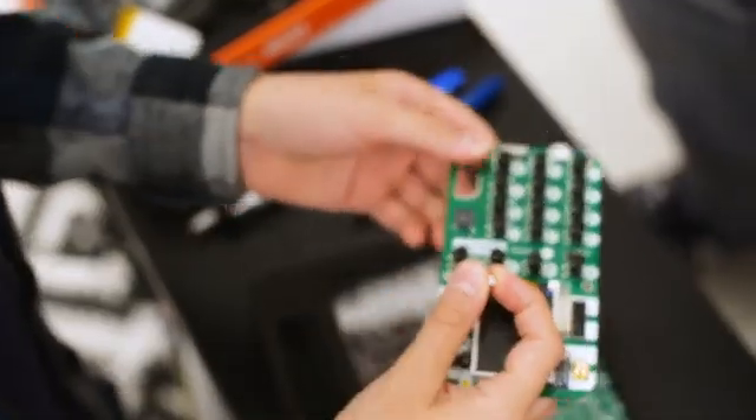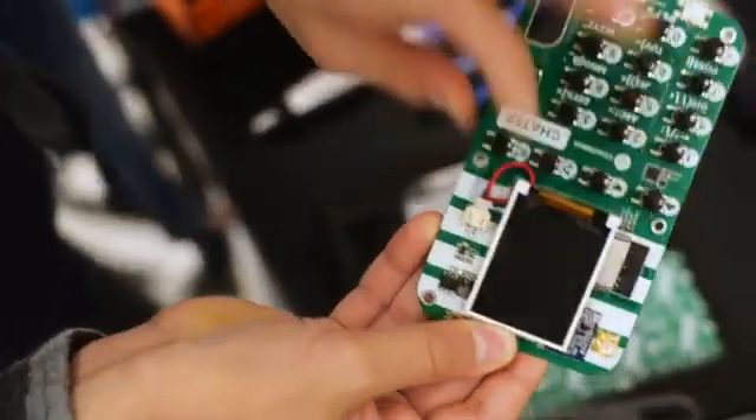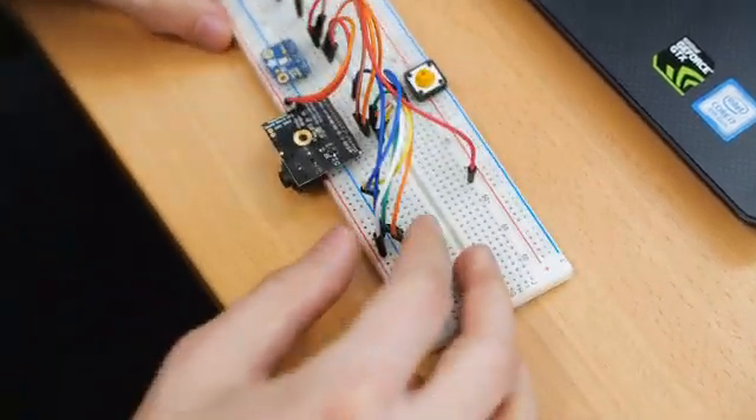These are just some of the topics you'll learn about with Stamp Box. Our set of fun electronic kits will help you understand the basics of different technologies everybody's talking about and join the club of technology wizards, also known as engineers.